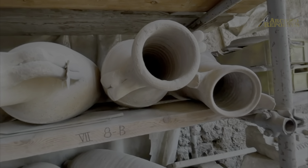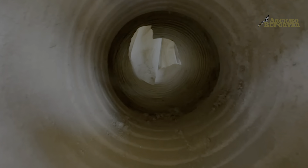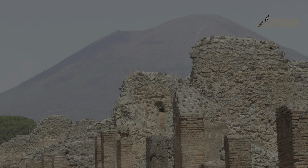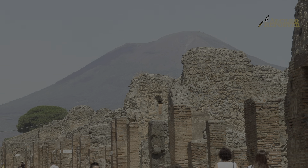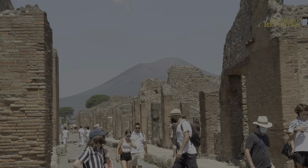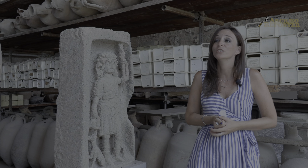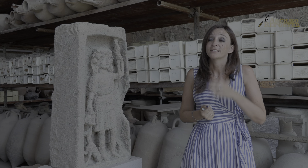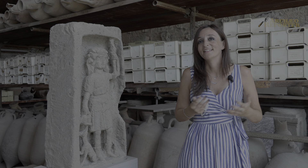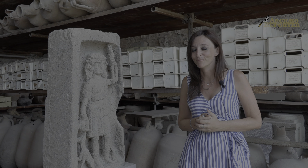We have amphoras from all over the Mediterranean, but we also have amphoras produced here in Pompeii, because we should remember that Pompeii was very important for the trade of wine — not a very precious wine, but wine for everyday use. In fact, there is a famous graffito in Pompeii that says: eat bread from Pompeii, but don't drink wine from Pompeii — drink wine from Nuceria.